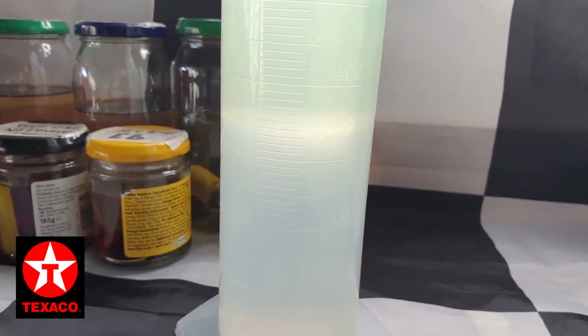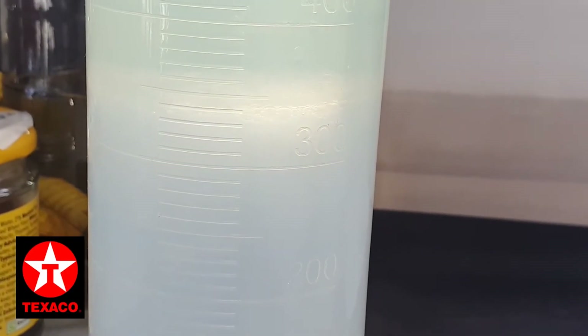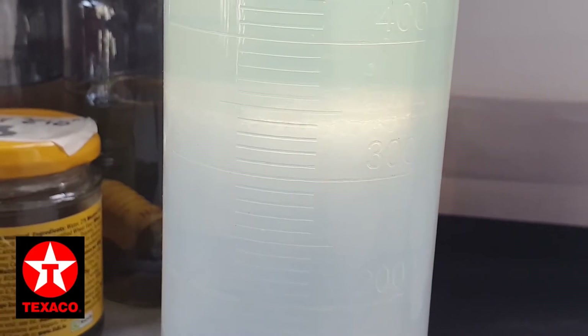It appears not, as the line has mostly settled at 340ml, which — same as the previous video's Jet E10 test — indicates a 6% ethanol content.